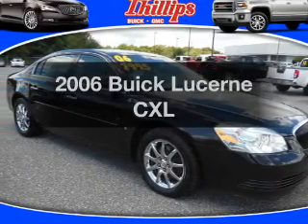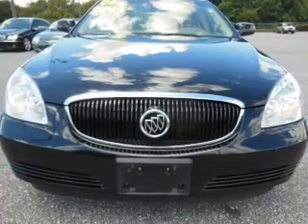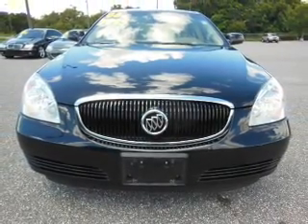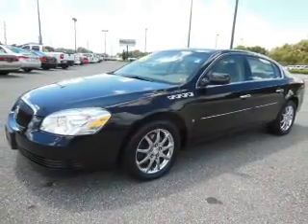Imagine yourself in this 2006 Buick Lucerne. If you're looking for a first-rate auto, this one could be yours today. With a powerful 8-cylinder engine, the powertrain includes front wheel drive, driven by an automatic transmission.